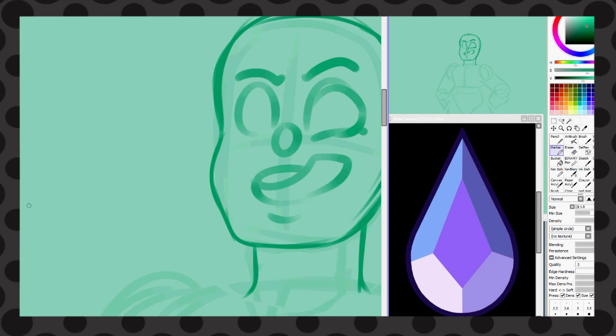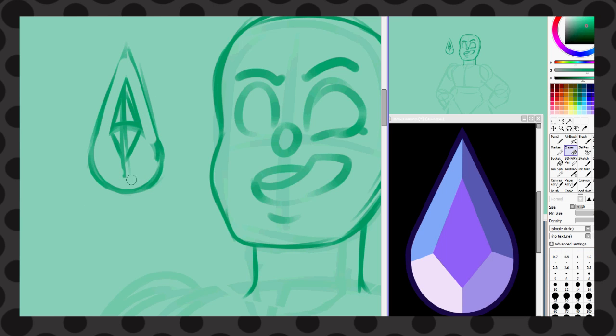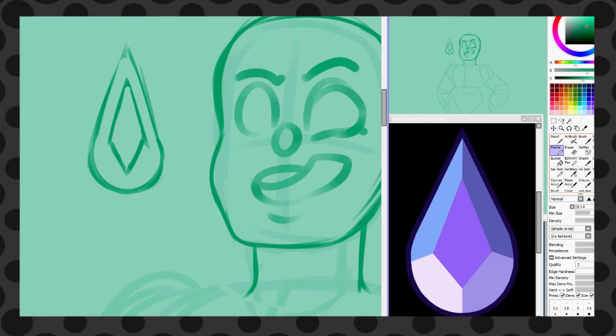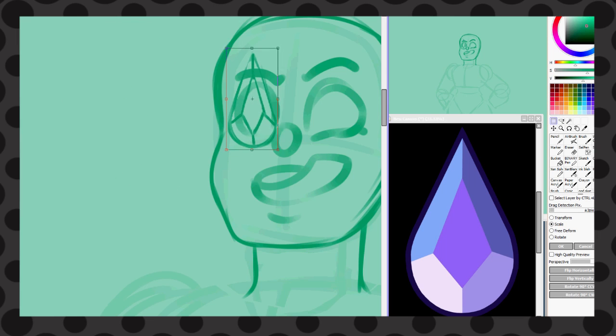I find it ironic because I actually do have a gemsona — Topaz — but that was before Topaz was canonized. I got the colors pretty on point though, and I was super proud of that when I saw Topaz on the show. When I saw Topaz's colors I was like, oh my god, it looks like my Topaz! Skin color, body type — nowhere close, not even the gem placement — but the colors, I got the colors pretty spot on. So that made me happy.